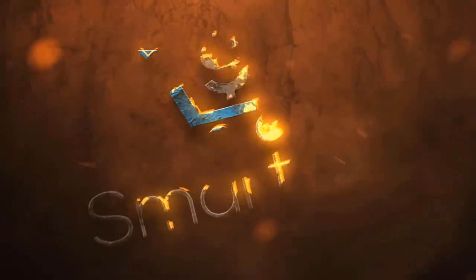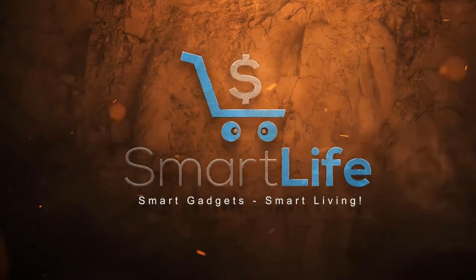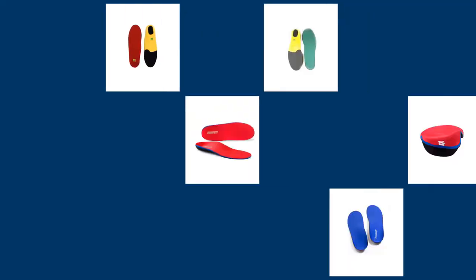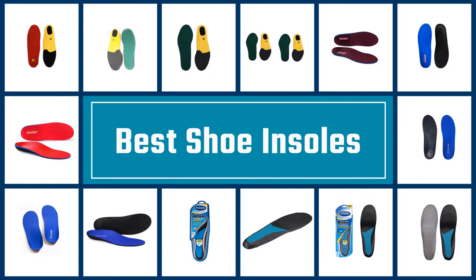Let's dive into the video. If you are looking for the best shoe insoles, here is a collection you have got to see. Let's get started.